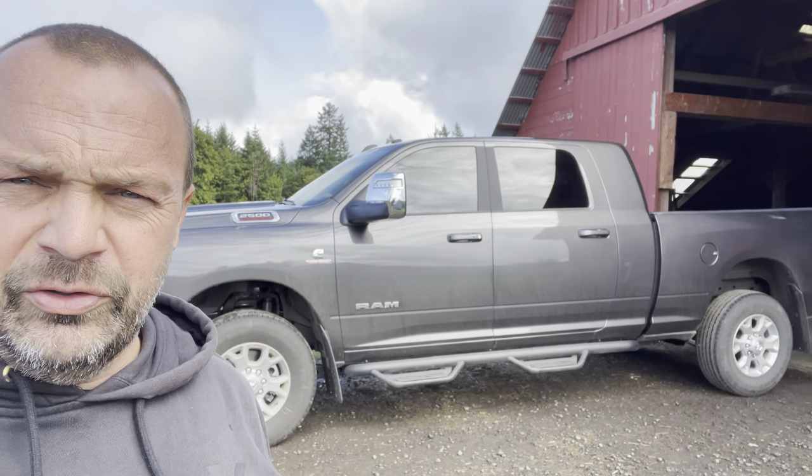Today I'm going to do a start of a review on my 2023 Dodge Ram diesel Laramie. It's a mega cab, and we're going to get it all packed up here.